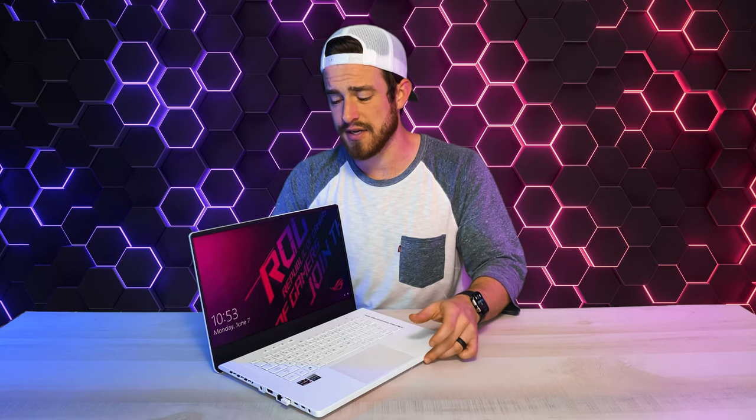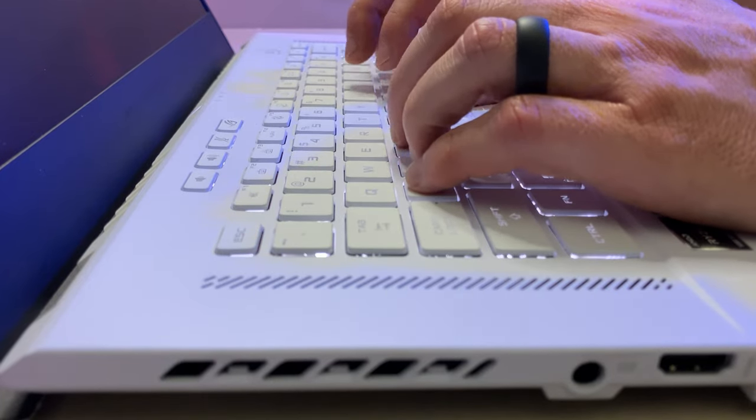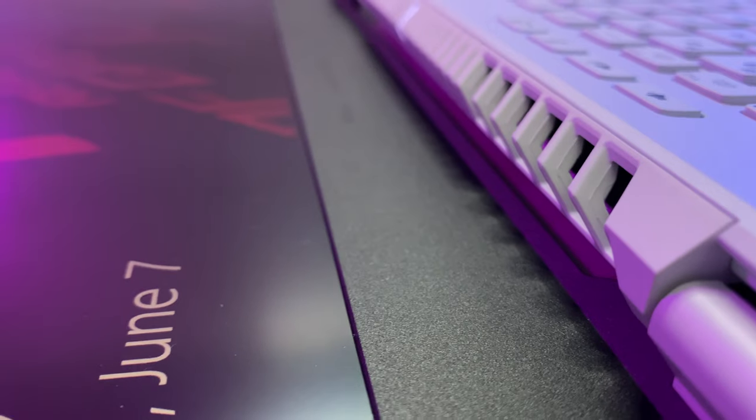Mimicking the pattern on the box is that prismatic sheen on the lid, which looks much more appealing than what you see on camera — it kind of looks like it's raining rainbows. The ergo lift from the box is also echoed within the design of the laptop, as opening it also lifts up the back, giving it a pleasing typing angle while also allowing for additional airflow underneath. You may be a little concerned about these vents that are actually angled up towards the screen, so we're going to be addressing that later in the video with some laser heat tests.